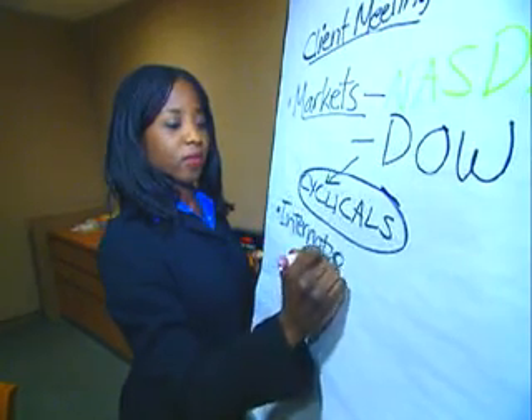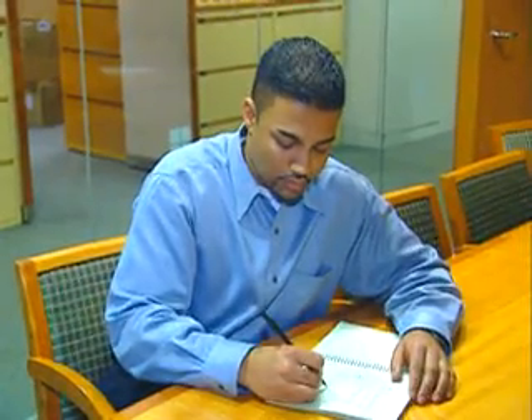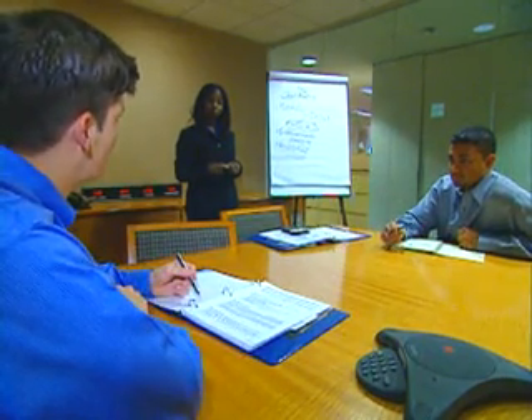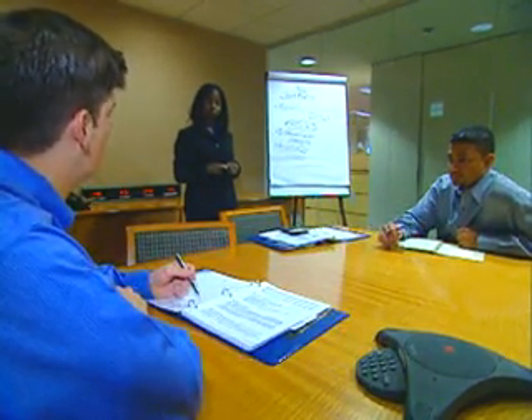It is a field that combines quantitative analysis and mathematical models with strategic thinking. The goal is improved performance. Many methods used in operations research were actually developed during World War II to determine where supplies could best be used.